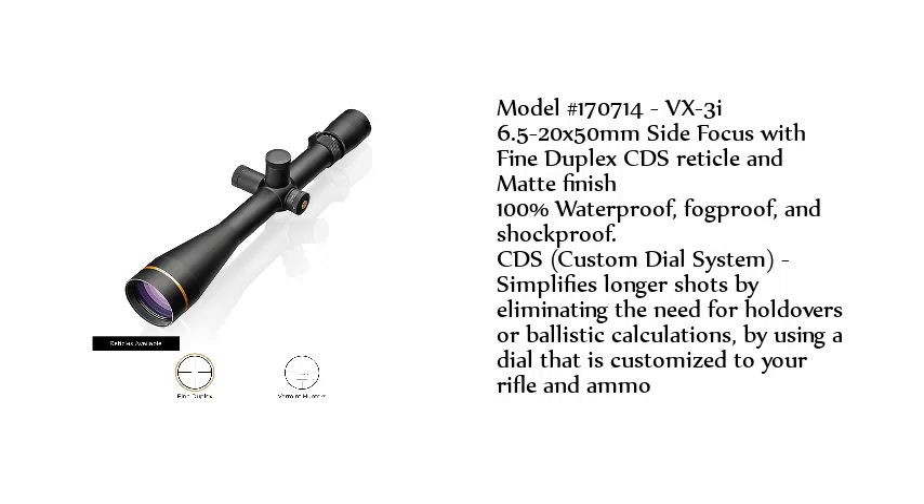100% waterproof, fogproof, and shockproof. The CDS — Custom Dial System — simplifies longer shots by eliminating the need for holdovers or ballistic calculations, using a dial that is customized to your rifle and ammo.